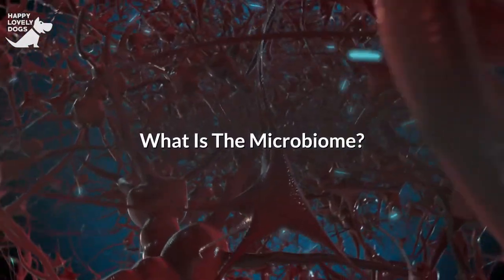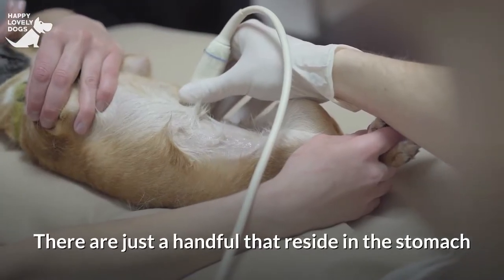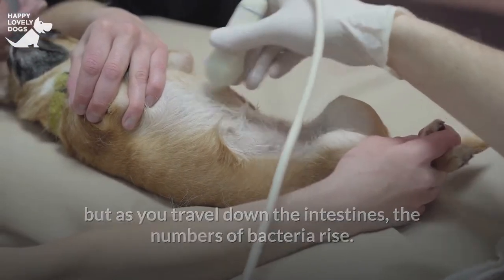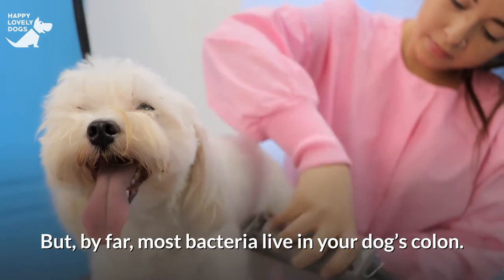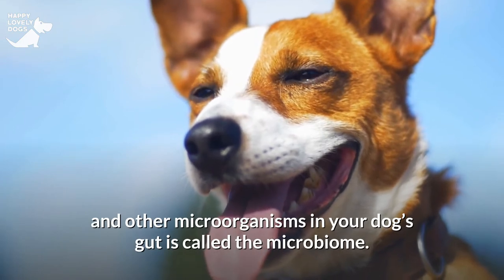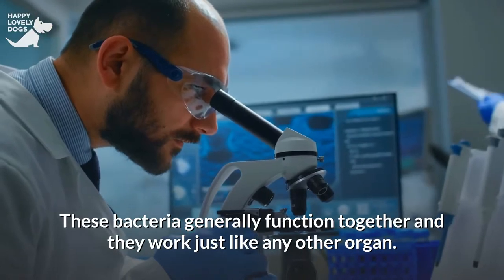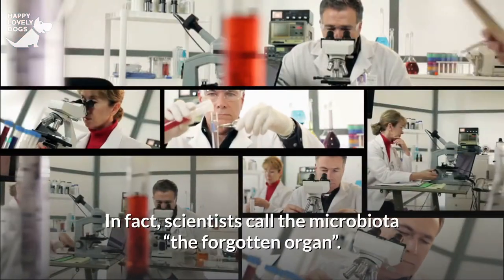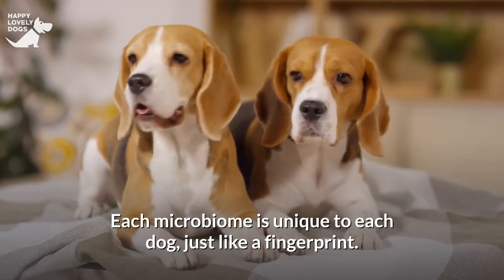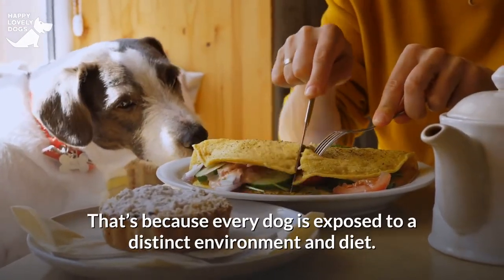What is the microbiome? Bacteria live in all regions of your dog's digestive tract. There are just a handful that reside in the stomach, but as you travel down the intestines, the numbers of bacteria rise. By far, most bacteria live in your dog's colon. The complex population of bacteria and other microorganisms in your dog's gut is called the microbiome. These bacteria generally function together and they work just like any other organ. In fact, scientists call the microbiota the forgotten organ. Each microbiome is unique to each dog, just like a fingerprint, because every dog is exposed to a distinct environment and diet.